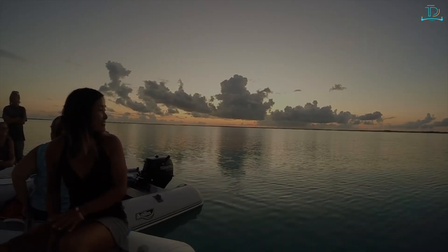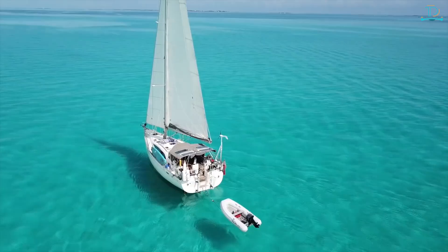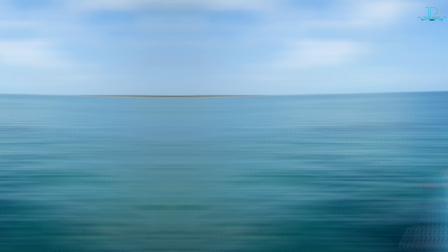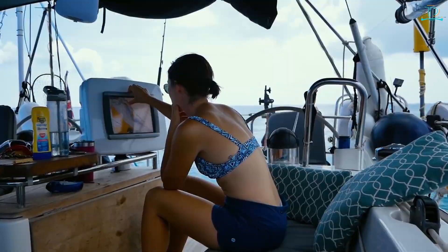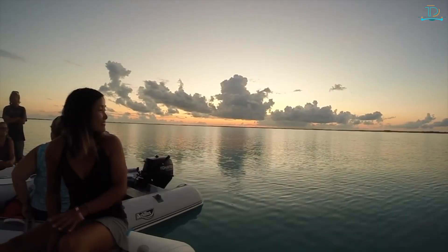Sailing — there's no better way to explore the Bahamas than by sailing its crystal-clear waters. You can charter a boat or join a sailing tour. The sailing season in the Bahamas runs from December to April; the wind and seas are typically milder during this time, making it a more comfortable experience for tourists.